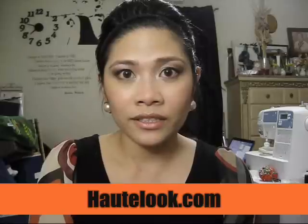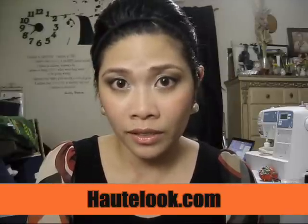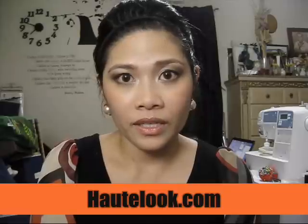Hey everyone! Today I'm going to be talking about my Hootlook.com purchase. I ordered some Amrita Singh jewelry from them not too long ago and I just got it last week. For those who don't know what Hootlook.com is, check out the link in the description below. It's an online sample sale website. They offer deep discounts up to 75% off retail on top designer brands. The items featured on their website are authentic because they partner with leading designer brands and offer this huge discount. So that's a plus.